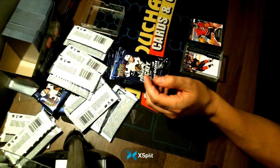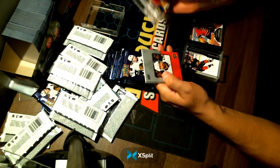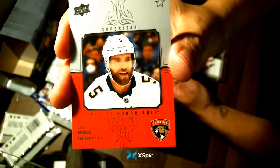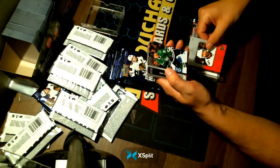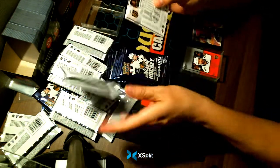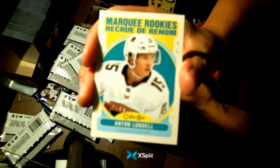And we still have boxes 11 and 12 next week. We have an Ekblad for your Florida Panthers — Superstar Honor Roll. And a Marquee Rookies of Anton Lundell, also for your Florida Panthers.